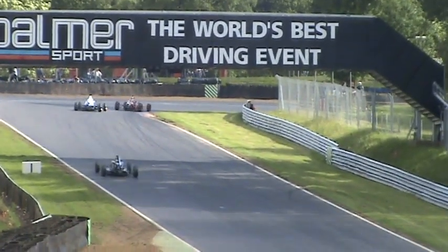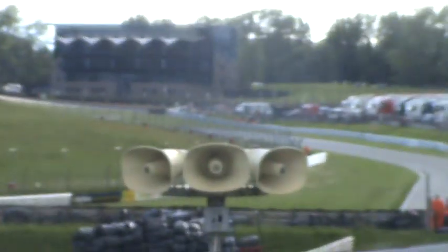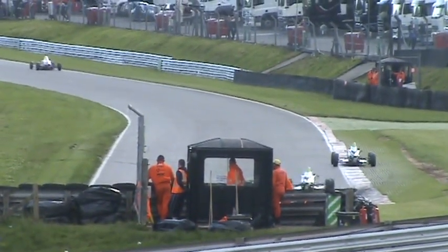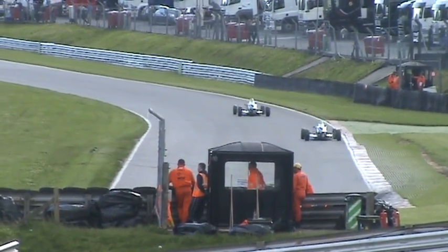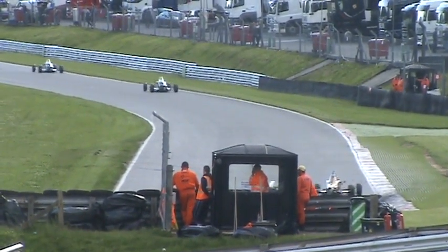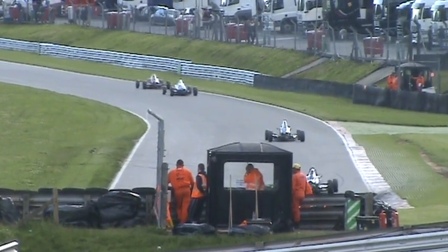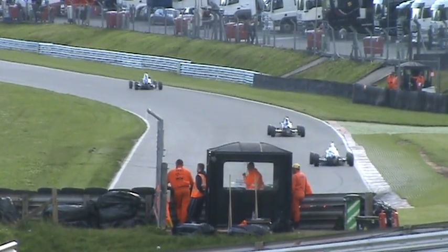Duratec battles up ahead as well — that was Michelle Flory versus Matt Rowell, for fourth in class. It's still being led by Josh Keekens, now by over three and a half seconds to Van Oost. Van Splitter is third.